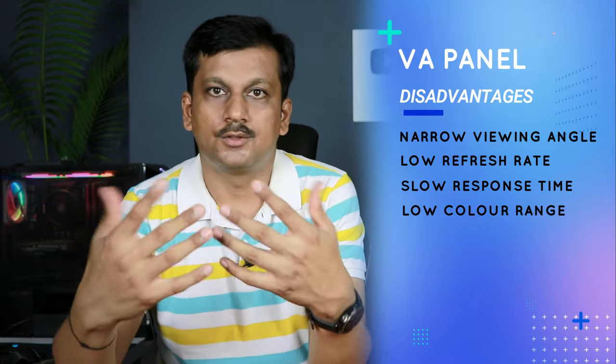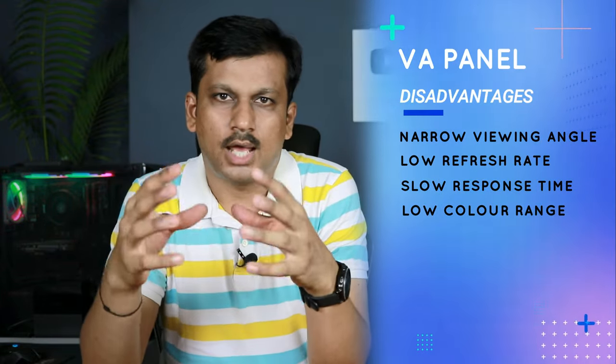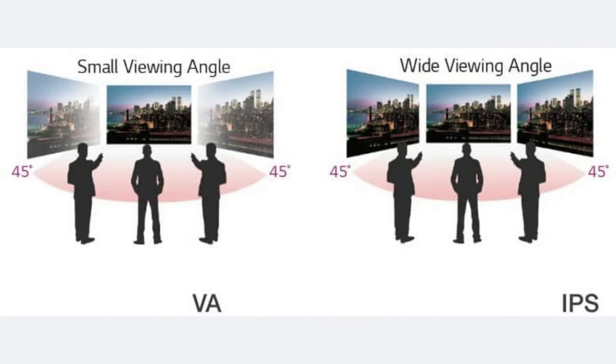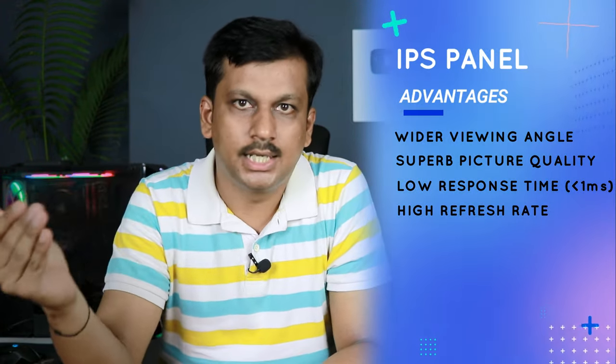The disadvantage of VA panels is viewing angle. When you're watching from different directions, the picture quality drops — ideally you need to sit straight in front. IPS panels, on the other hand, have a major advantage in color accuracy, showing a wide range of colors very well, plus an excellent viewing angle.